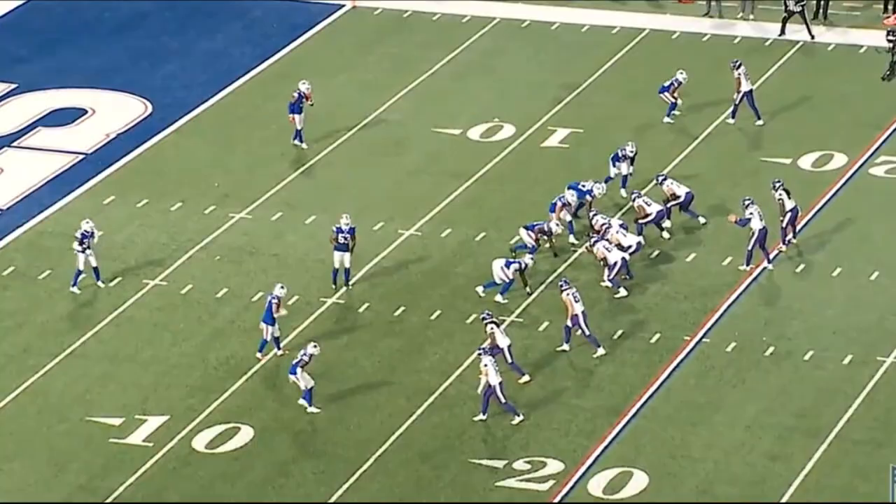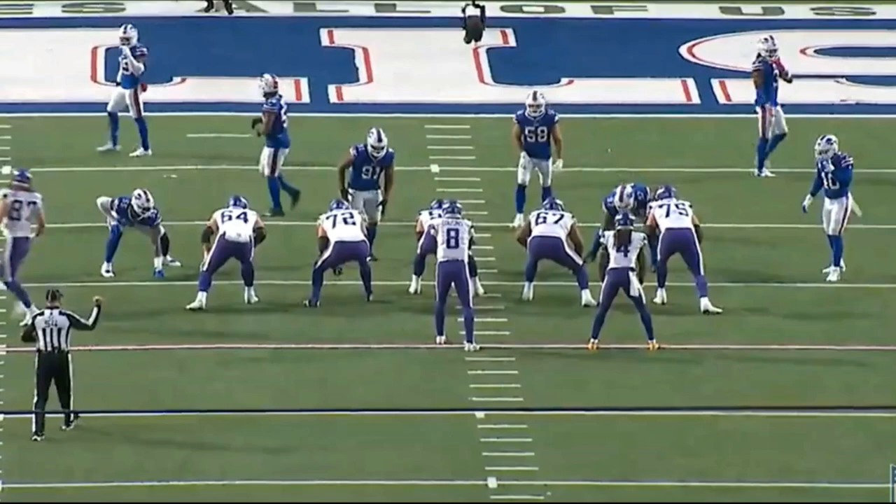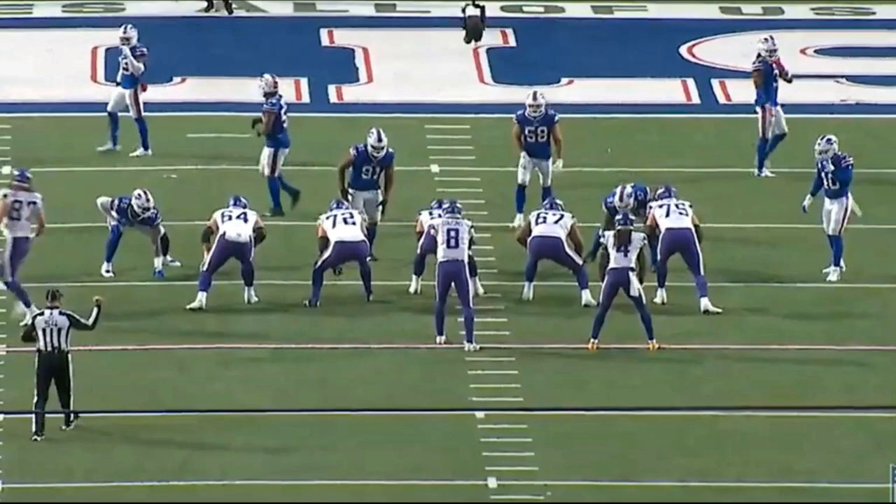Third and 15, as you'd expect, results in an incomplete pass. I hope you guys enjoyed this video — definitely something a little different. If this is your first time on this channel, please consider subscribing. We do all-22 film breakdowns, offensive line content, quarterback play breakdowns, and really try to get into the advanced things that go into the game of football. If you enjoyed this video please let me know in the comments below — I always appreciate any feedback. Subscribe and I'll see you guys next time.